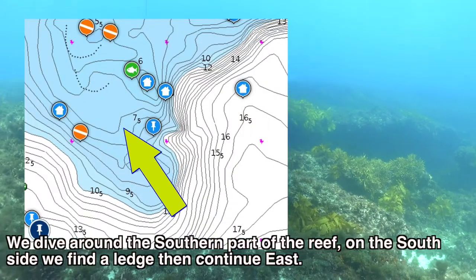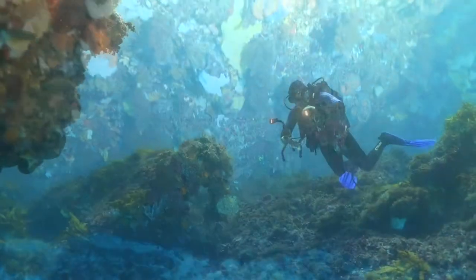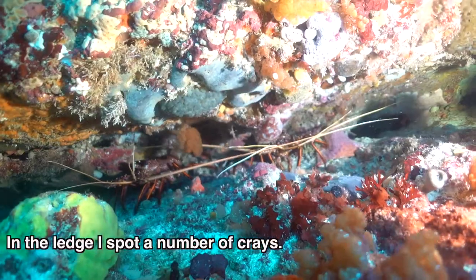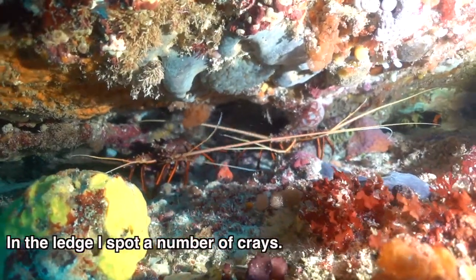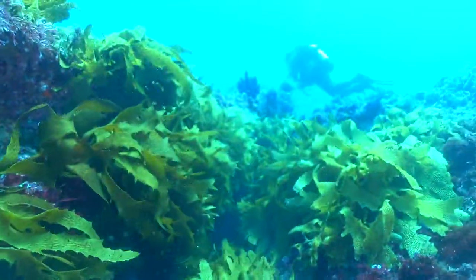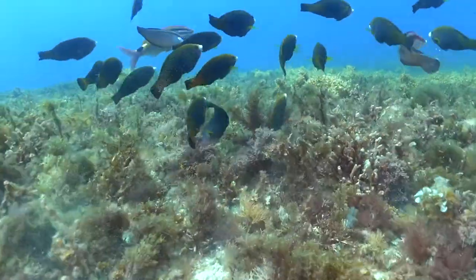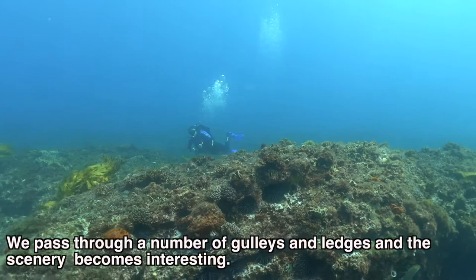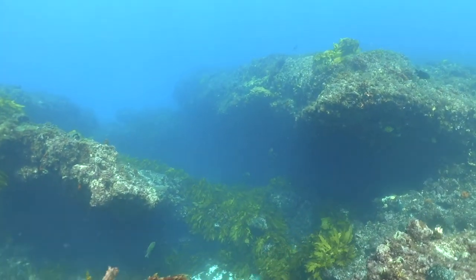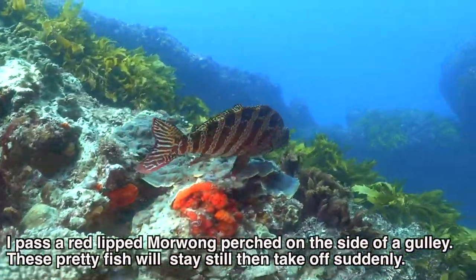We dive around the southern part of the reef. On the south side we find a ledge and then continue east. In the ledge I spot a number of crays. We pass through a number of gullies and ledges and the scenery becomes more and more interesting. I pass a red-lipped morwong perched on the side of a gully — these pretty fish will stay still and then take off suddenly.